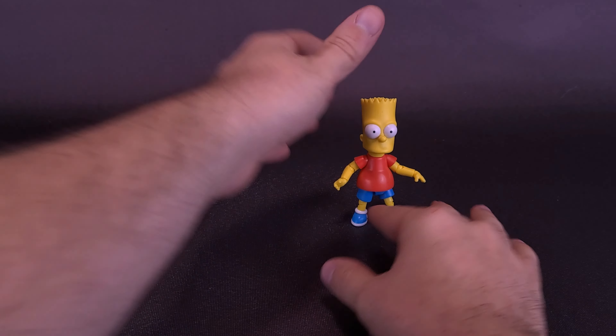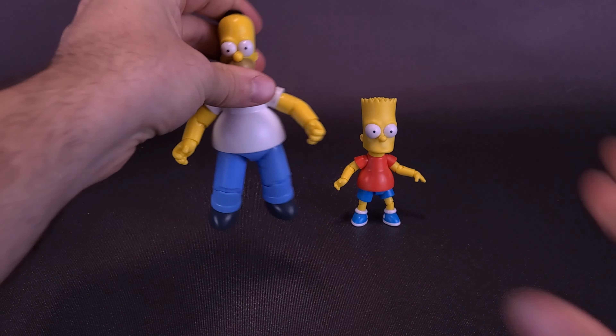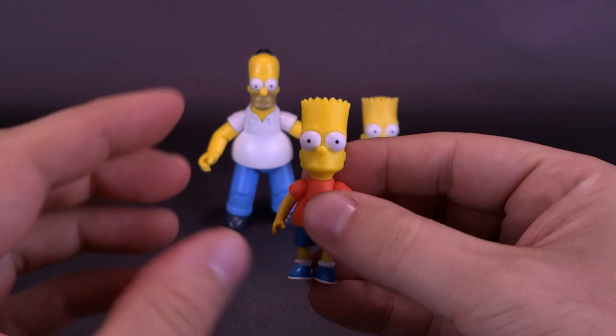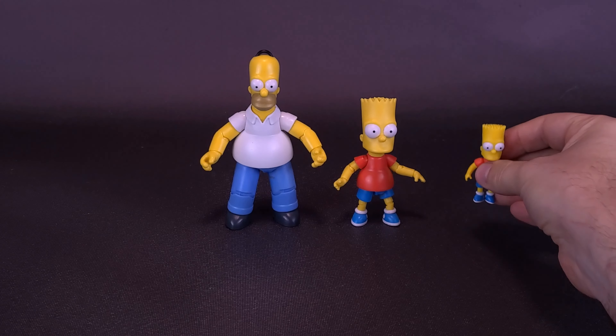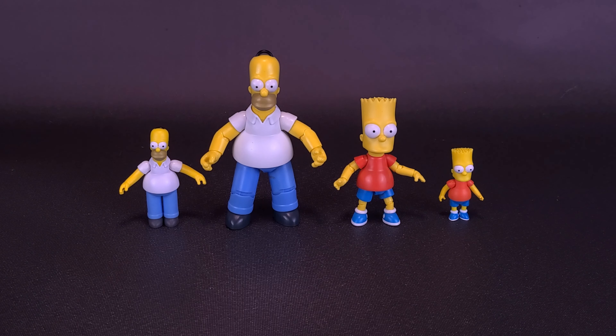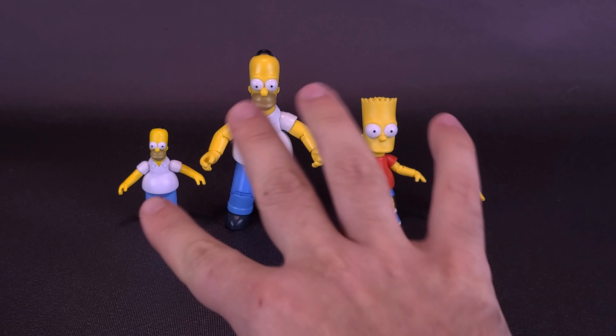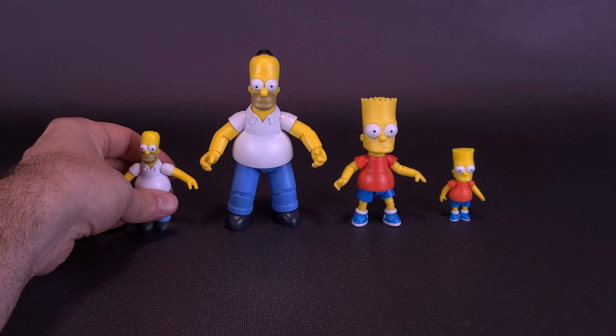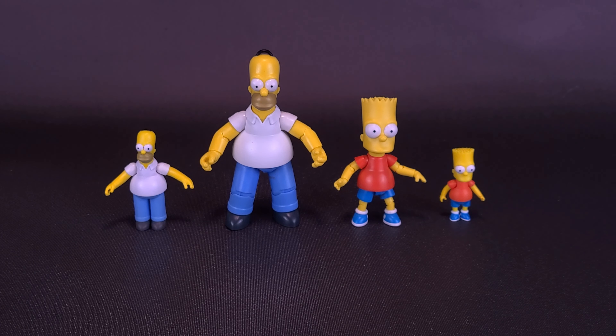Bringing both figures in now — these are from the first wave. I like them, but I just keep saying this: while these guys have more posability, I feel like the smaller scale figures look a little more like the cartoon. There's something off in the way they've painted the 5-inch versions. Bringing in also the 2.5-inch scale Homer — the colors were a lot brighter for the smaller versions. Homer's face has a shinier plastic; Bart has more of a matte finish. The yellows just seem so much brighter on the smaller scale figures.